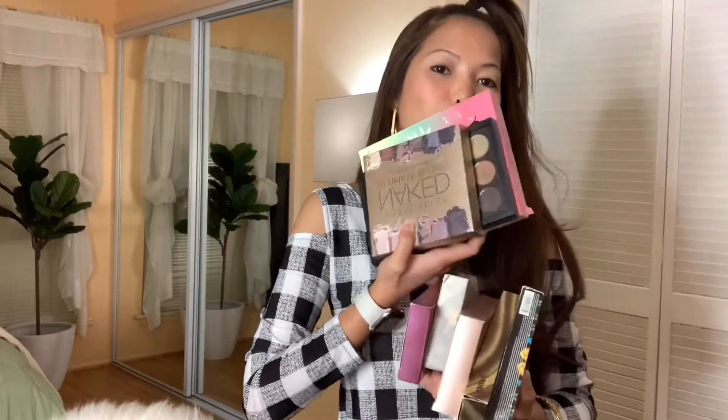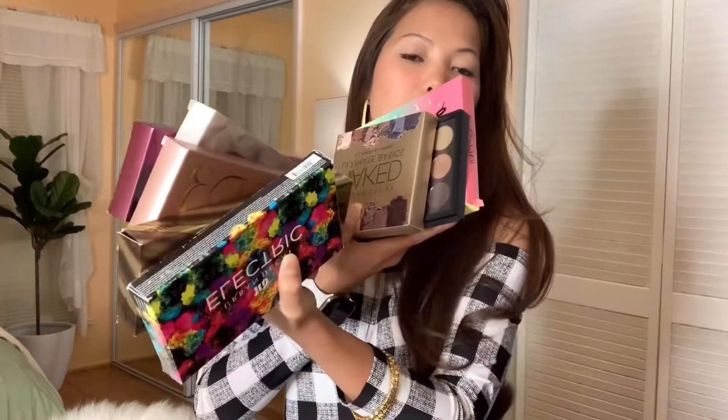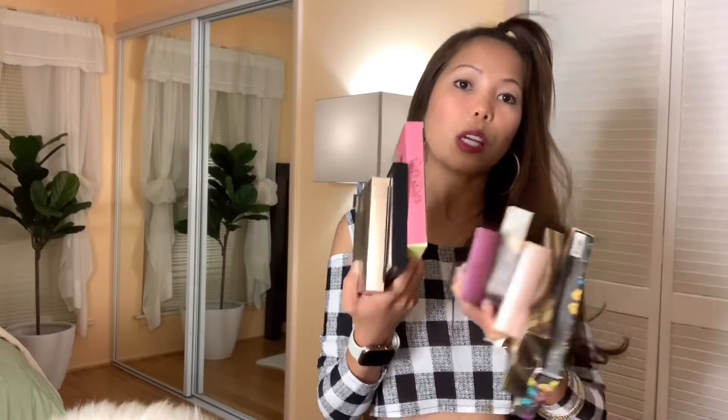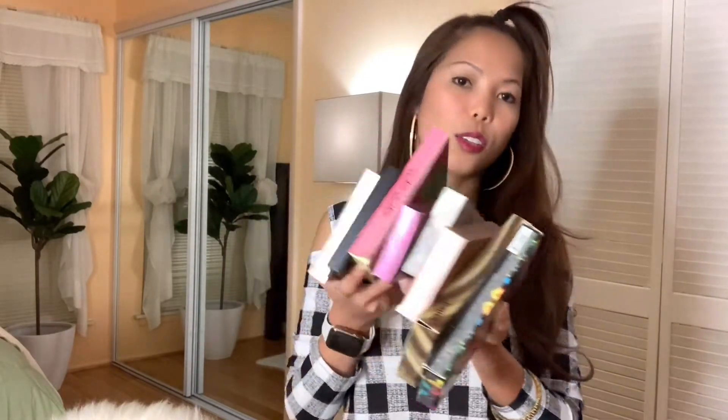So, as you can see, it's still in the carton because I really take care of my things. I'm really careful with my belongings, especially when it comes to makeup and clothes — anything. I really take care of my things. I don't really use these that much; I just love collecting eyeshadows.